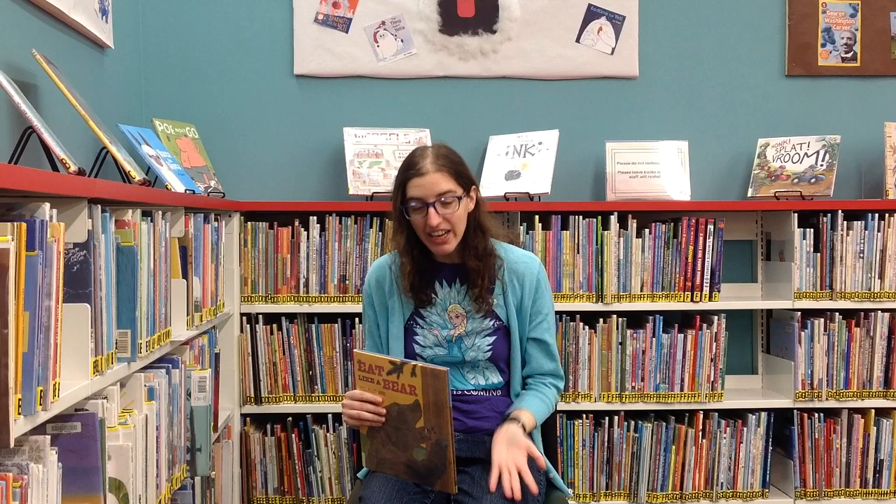Wow. Did you know that bears eat all that? I didn't know that — I just knew that they eat meat and berries. But they eat all kinds of stuff, don't they? But is that all stuff that you can eat? Probably not. I can't eat trees!